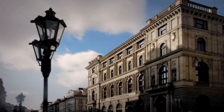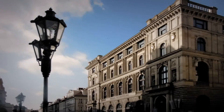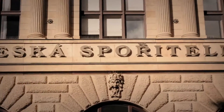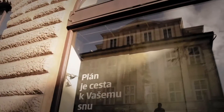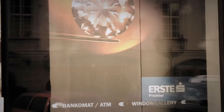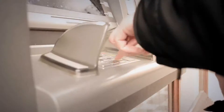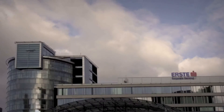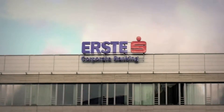Česká spořitelna is a company with an innovative approach, not only in the IT area. Established in 1825 and treated as a traditional Czech bank, it is the largest banking institution in the Czech Republic, serving more than 5 million customers, employing over 10,000 people, and having branch offices and ATMs with the broadest coverage across the whole Czech Republic. Since 2000, Česká spořitelna has been a member of ERSTE Group.